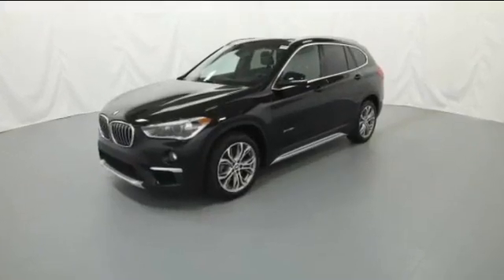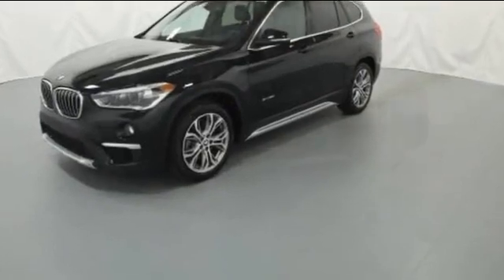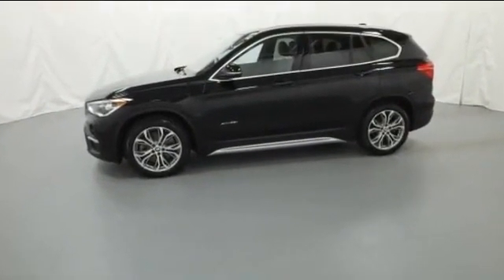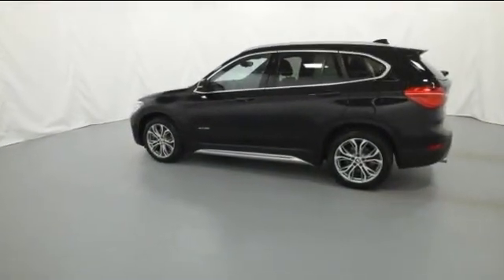2016 BMW X1. With less than 1,000 miles on the odometer, this SUV offers space as well as power and performance. Fall in love with its many extra features, which include the following.